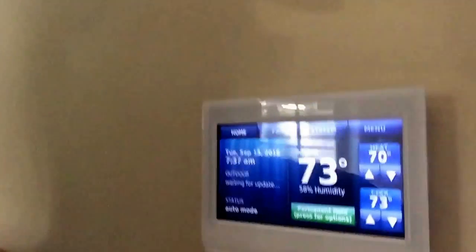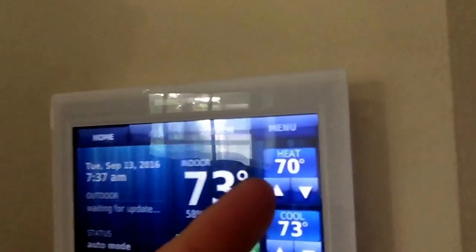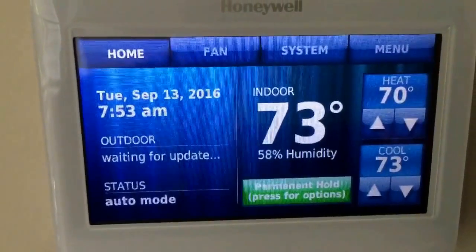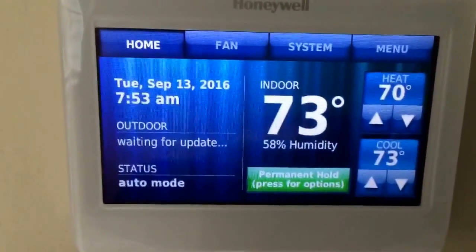I have a Honeywell 9000 here — I'll show you. Basically, you have the capability to set a temperature: if it goes below a certain amount, or above a certain amount, it'll pull it back to a comfortable temperature for you. A lot of folks don't realize that their thermostat might have this capability but may not be programmed for it.